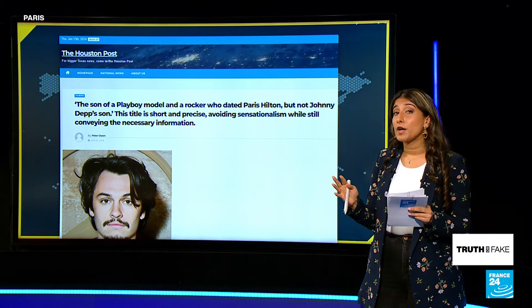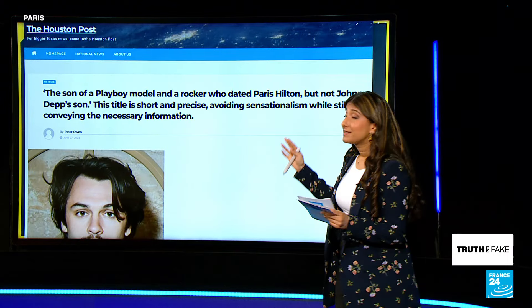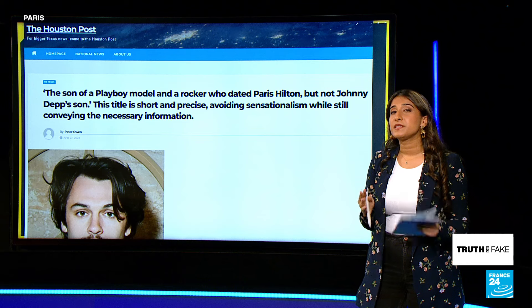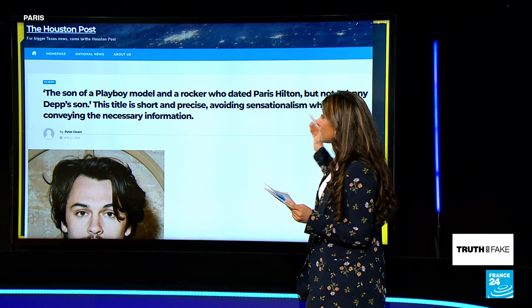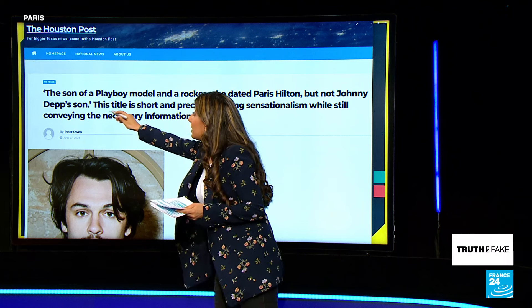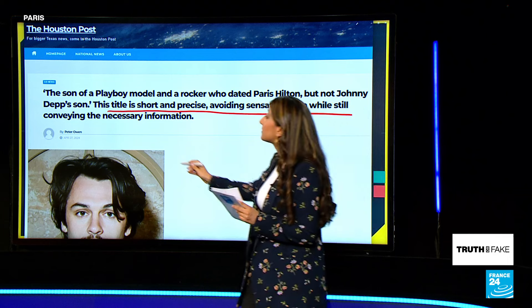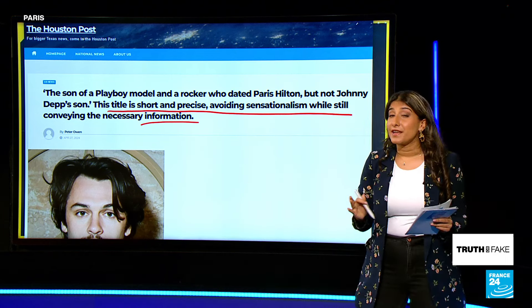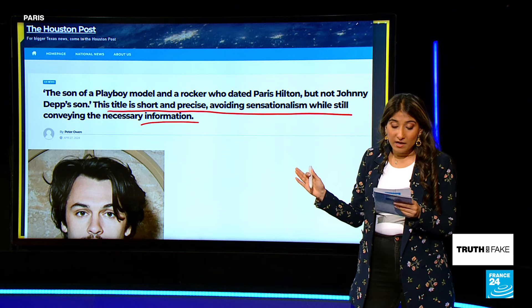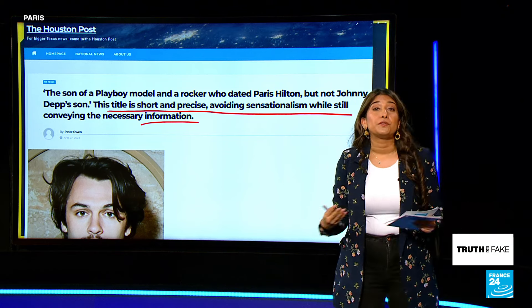You may be able to find the AI prompt — the AI instruction — somewhere in the website itself. Now, this won't always happen, but sometimes these do slip through the cracks. Take a look at this headline about the son of a Playboy model. In the headline it says, 'This title is short and precise, avoiding sensationalism while still conveying the necessary information.' That is absolutely not intended to be there — this is definitely an AI prompt that was fed into the AI to create and produce this article.